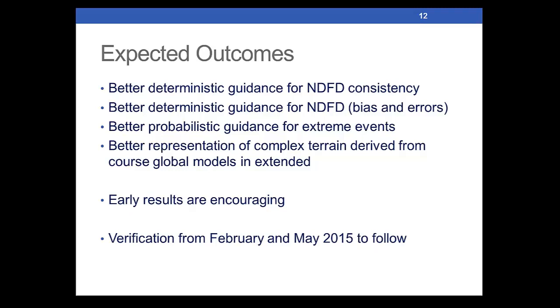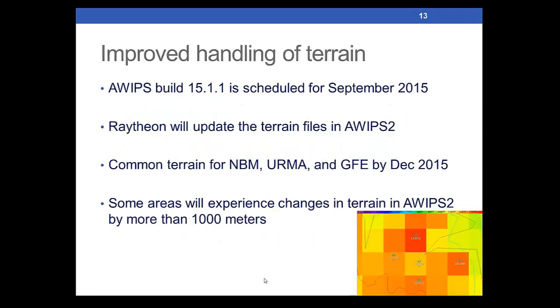There's been a lot of work to improve the handling of terrain. AWIPS build 1511 is coming in the fall. Raytheon is working on updating the terrain files for AWIPS II, and there's a goal of having a common terrain for the blender, the IRMA, and GFE by the end of this calendar year — which is definitely not a trivial matter and is a very high priority.